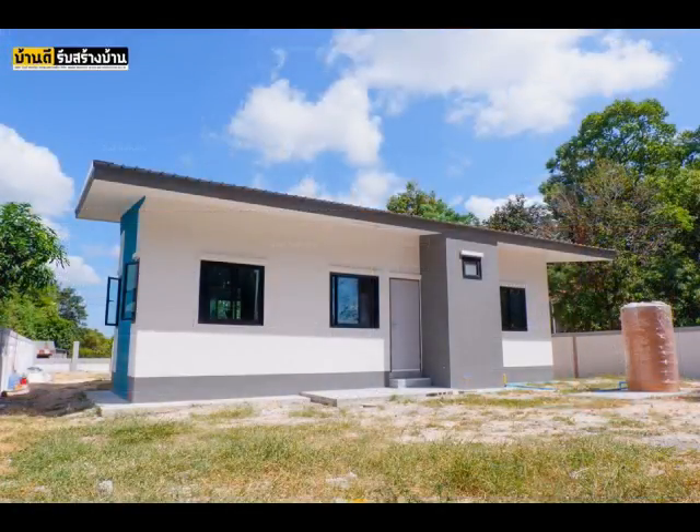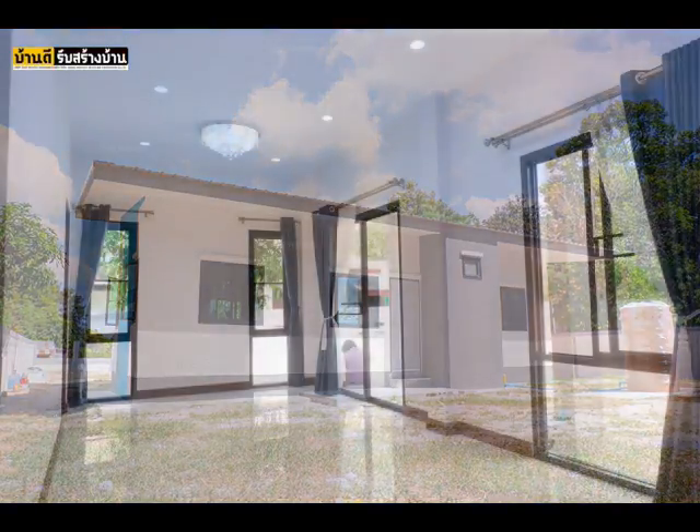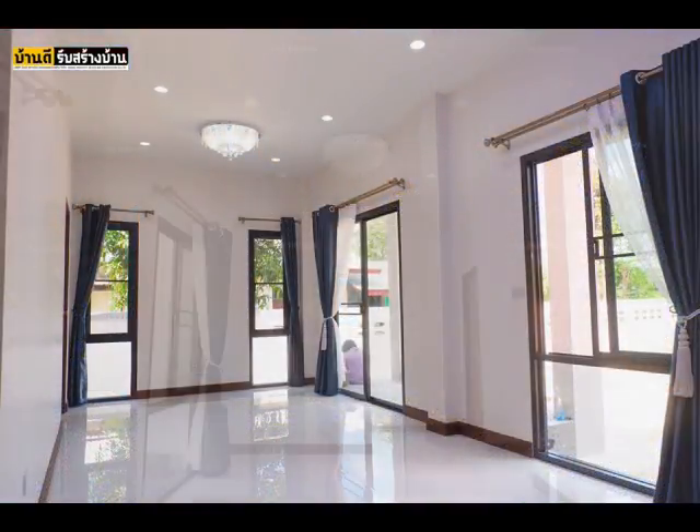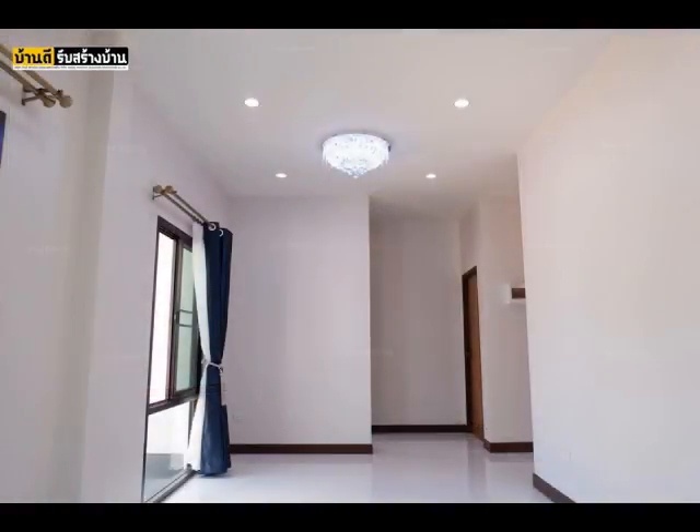This house is designed to have three bedrooms, two bathrooms, a living room, and a kitchen. As to the construction budget of this small house, you need at least $31,000.